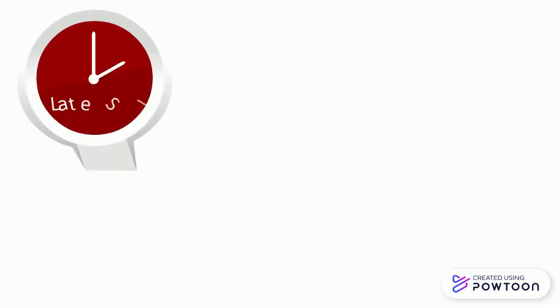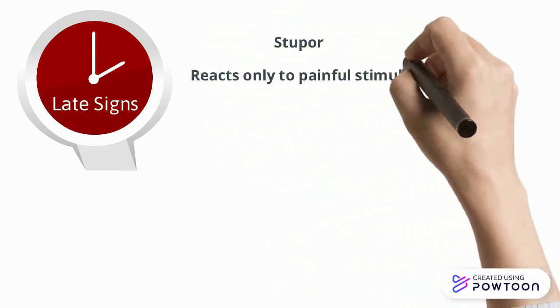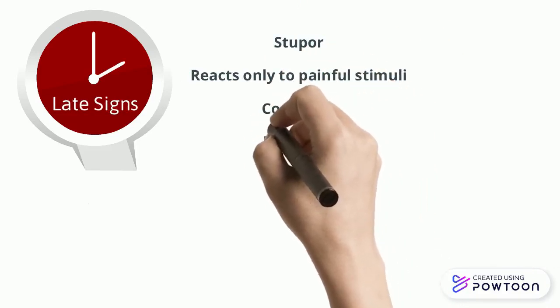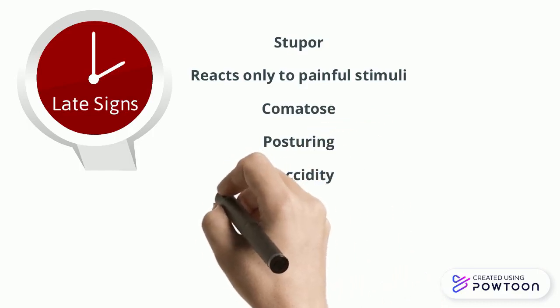Later signs of increased intracranial pressure include stupor, reacting only to painful stimuli, comatose, posturing, flaccidity, pupils fixed and dilated, and a widening pulse pressure.